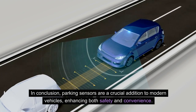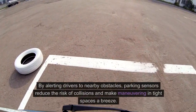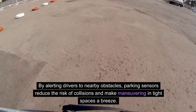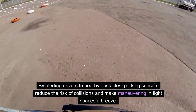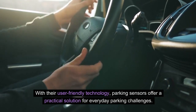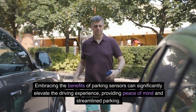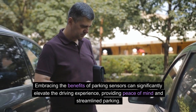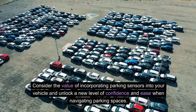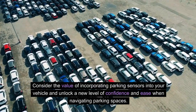In conclusion, parking sensors are a crucial addition to modern vehicles, enhancing both safety and convenience. By alerting drivers to nearby obstacles, parking sensors reduce the risk of collisions and make maneuvering in tight spaces a breeze. With their user-friendly technology, parking sensors offer a practical solution for everyday parking challenges. Embracing the benefits of parking sensors can significantly elevate the driving experience, providing peace of mind and streamlined parking. Consider incorporating parking sensors into your vehicle and unlock a new level of confidence and ease when navigating parking spaces.